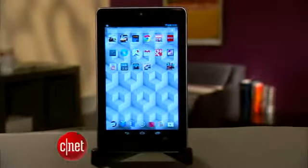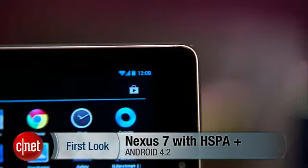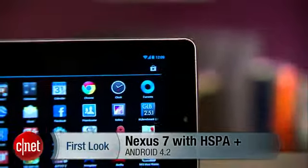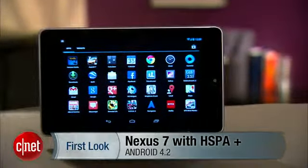Months after its original release, Google now offers a cellular version of the Nexus 7. But with increased competition in the small tablet space, is the Nexus 7 still a viable tablet option?